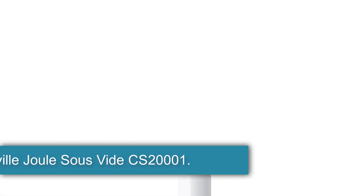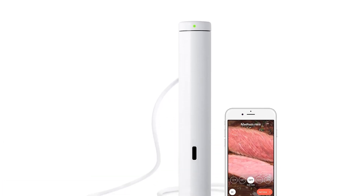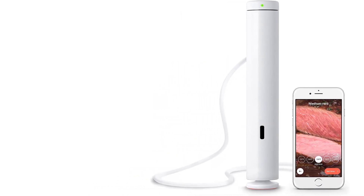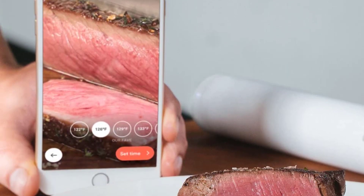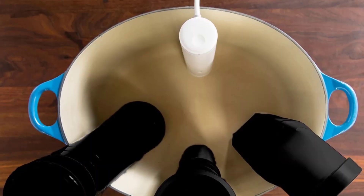Starting at number 1: the Breville Joule CS20001, the best immersion circulator. The Joule is an impressive piece of sous vide machinery packed into a ridiculously lightweight and compact device. It has almost everything you could ask for in an at-home immersion circulator. It's accurate, heats water quickly and quietly, and has a sleek design with innovative features, like a magnetic base that clings securely to the bottom of many pots.